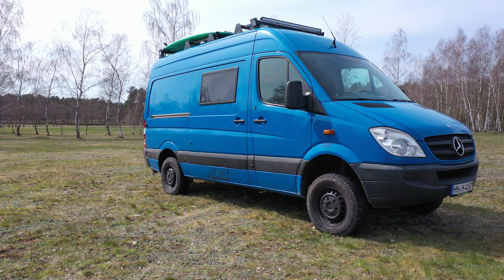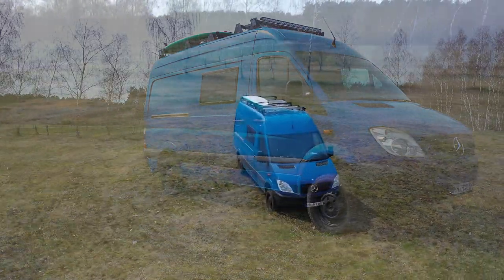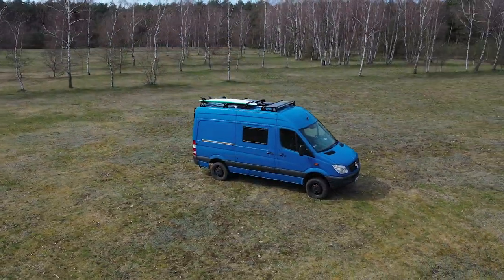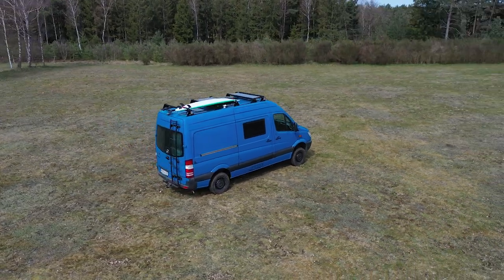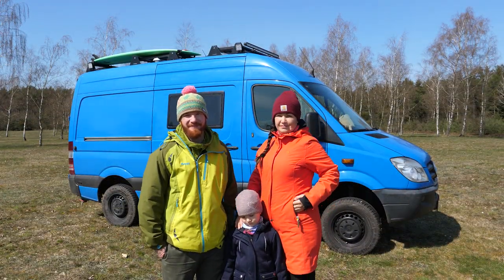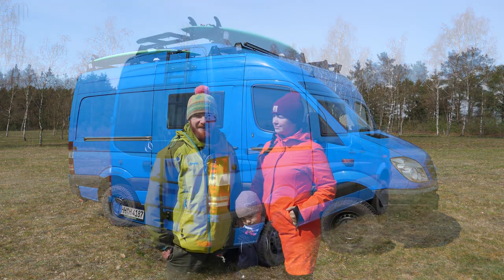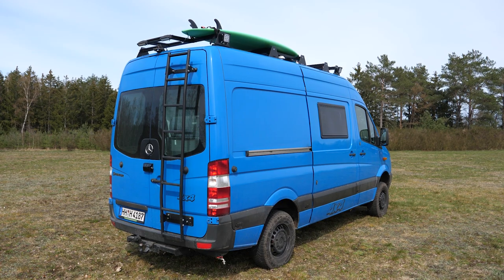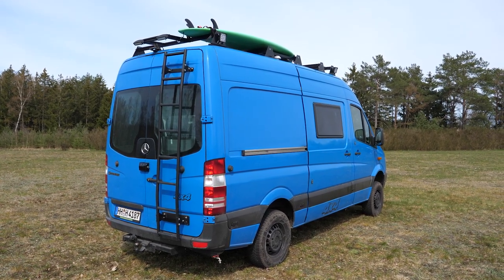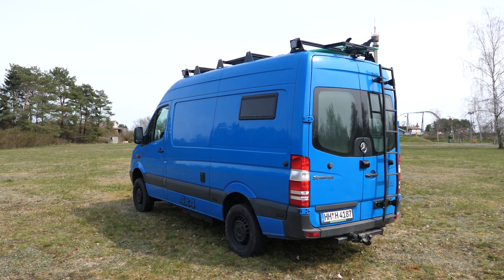Hello and welcome to our YouTube channel Richtung Himmelblau. In this video we like to introduce you to our Mercedes Sprinter four-wheel camper van. We bought a 315 CDI from 2008 and converted it in two years to our home. We are going to live in it for the next one and a half years. We are Susie, Marco and Lottie. And this is our camper van. Now let's start with our room tour.